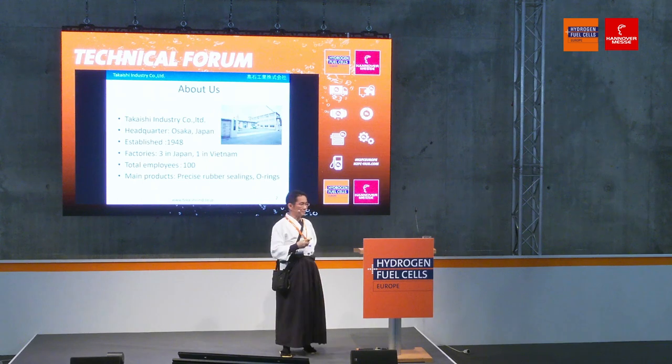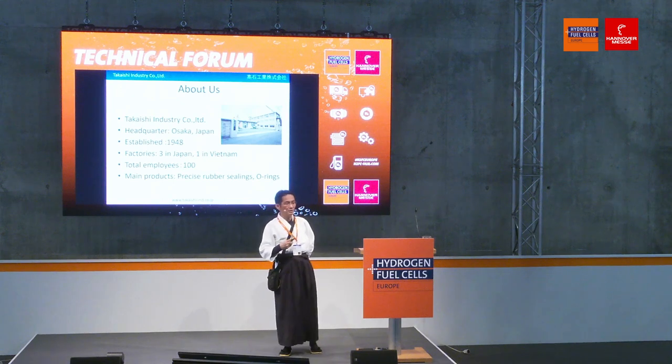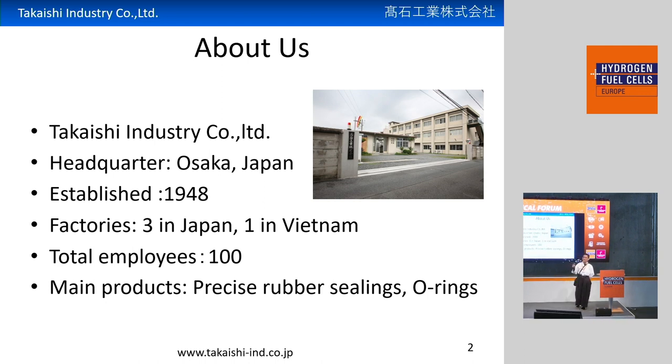Let me introduce my company. My company name is Takayashi Industry. As you know, my name is Takayashi and the company name is also Takayashi, so this is a family-owned company. My grandfather founded it in 1948, 75 years ago. I'm the third generation. Headquarters is in Osaka, Japan — the western part of Japan. We have three factories in Japan and one factory in Vietnam, Ho Chi Minh. Total employees are around 100.